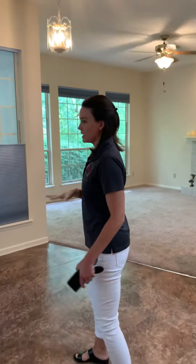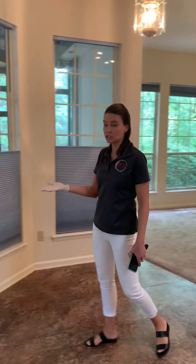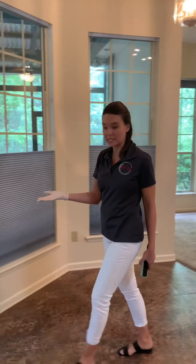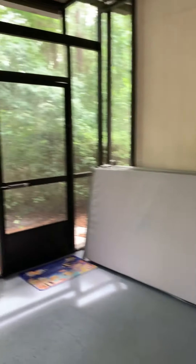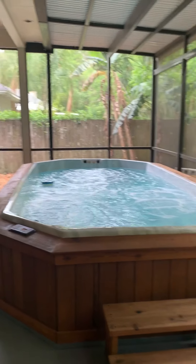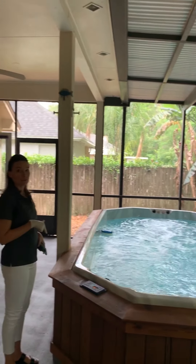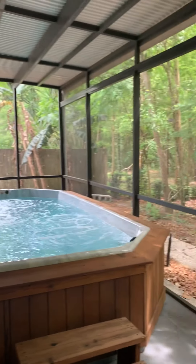Here in the breakfast nook area, it opens up to a really nice lanai that's covered and screened in. Out here we have a really amazing pool and hot tub combo — it is heated and you can fit a lot of people in it. You can also use this for exercise, as it has special jets that let you swim in place. It also has lights you can turn on at night. We're backed up to a really pretty preserved area, so it's nice and private back here.